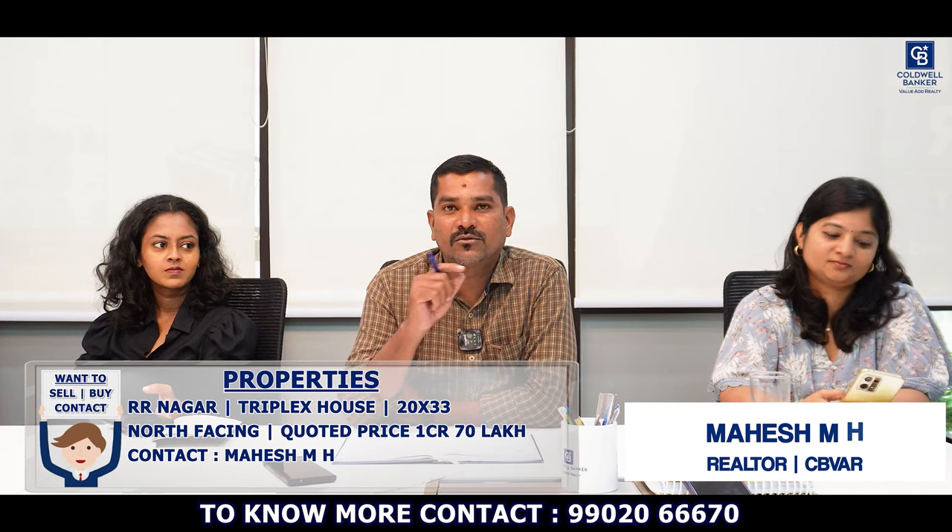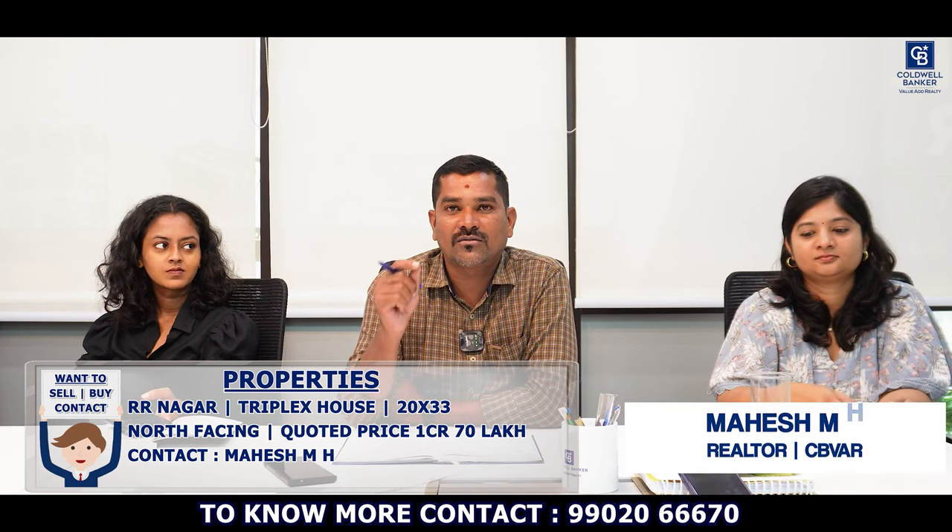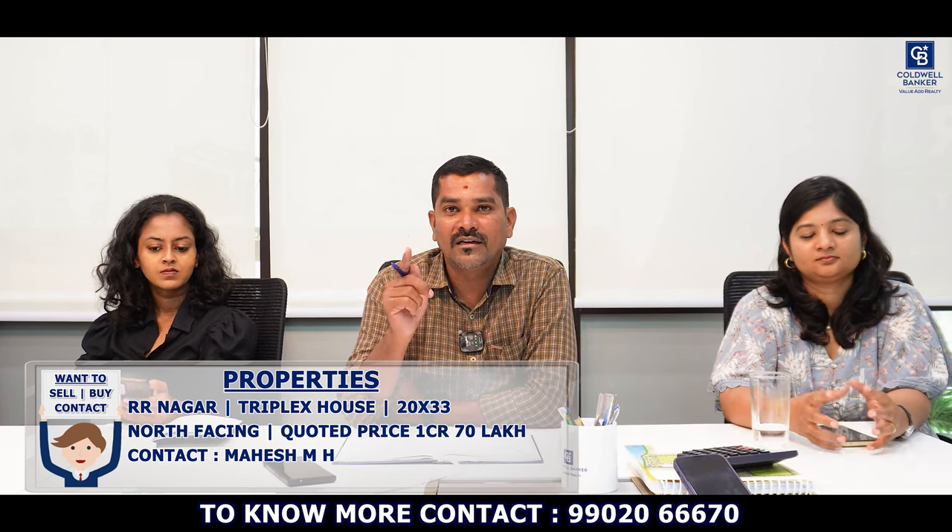Hi viewers, this week I have one property in Aranagar. It's a triplex house, plot size 20 by 33, north-facing, 10 years old building. The quoted price is ₹1 crore 70 lakhs.